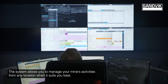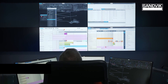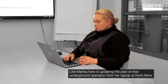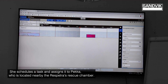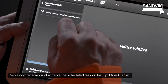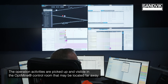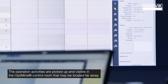The system allows you to manage your mine's activities from any location when it suits you best. Like Marika here, who is updating the plan of their underground operation from her laptop at KemiMine. She schedules a task and assigns it to Pekka, who is located nearby the Respetra's rescue chamber. Pekka now receives and accepts the scheduled task on his OptiMine tablet.